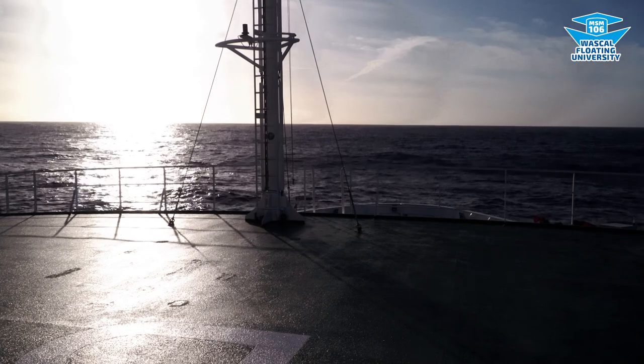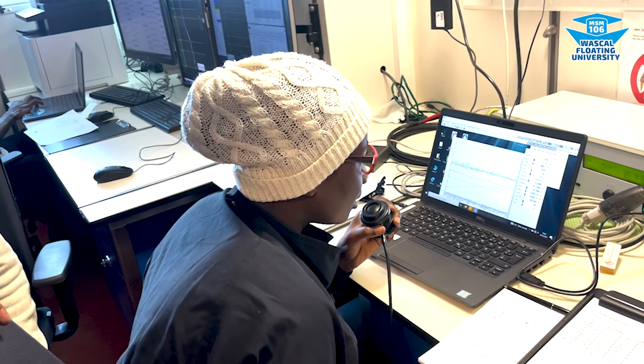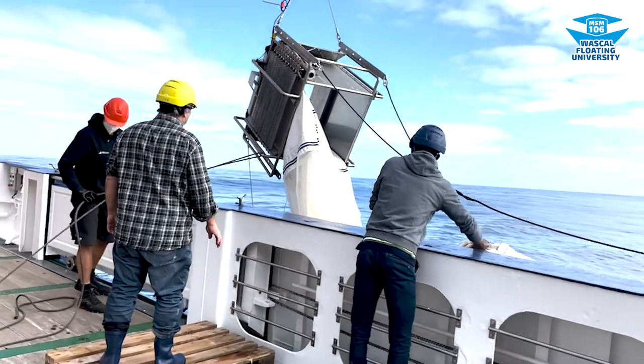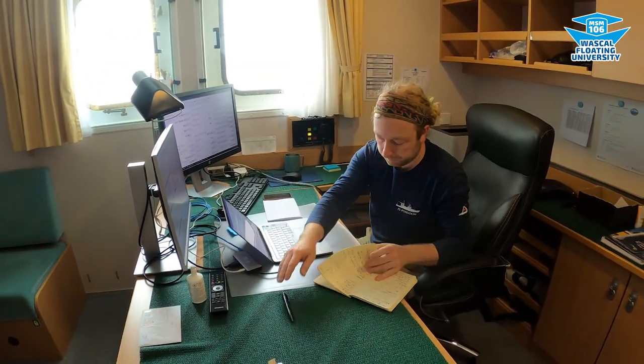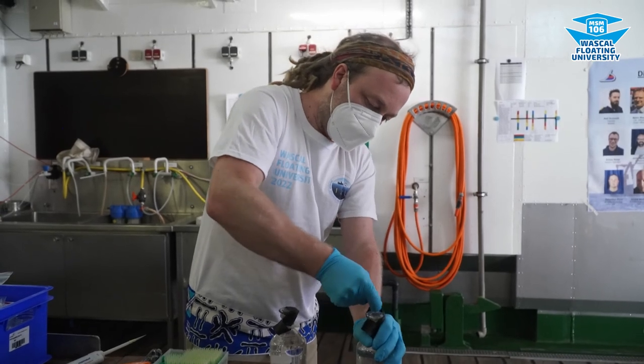Usually when you go out on research cruises, you have many scientists from different research institutions on board and many of them already know how things work. For the students on board, it's completely different — for most of them it's the first time to be on a research vessel, or on any vessel at all. Yes, Bjorn — the cruise leader — is right. Everything was new for us, but we surprised everyone by adapting quickly.